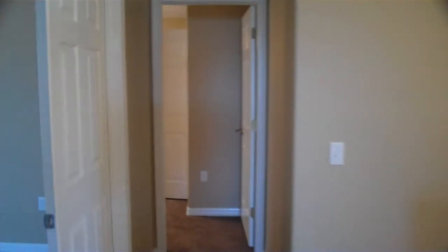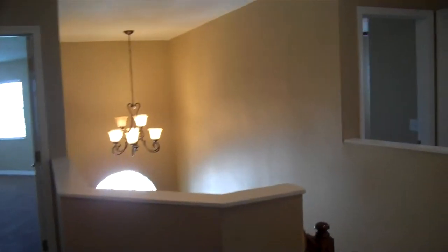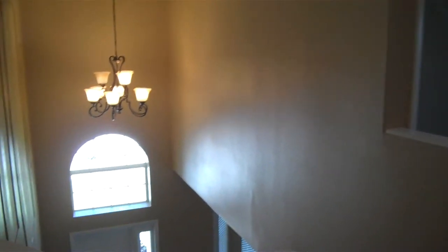So that should be about it. Thanks for watching and good luck renting this place. It's a very nice big house here in Land O' Lakes, and good luck on all your rentals.